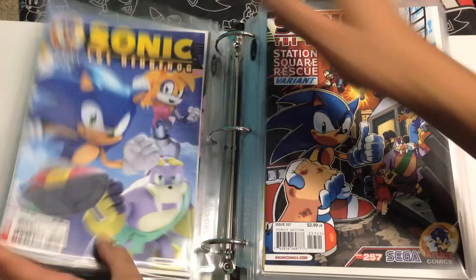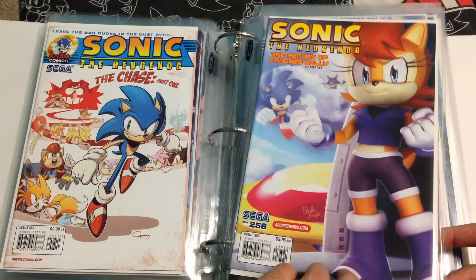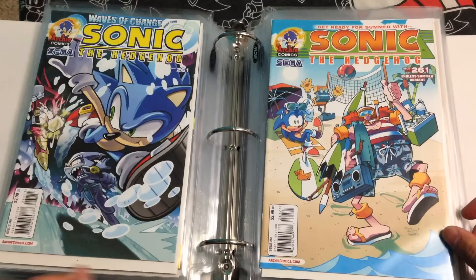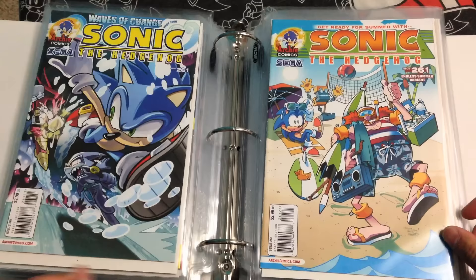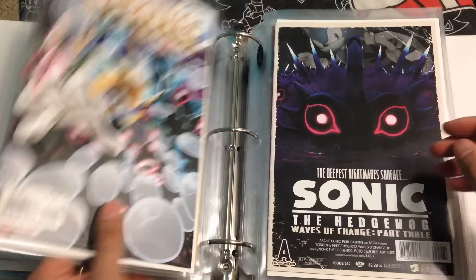Onward — 257, 257 variant, 258, 258 variant. 259 and 259 variant — this is the variant this time, and here's the regular 259. And then 260, 260 variant, 261, 261 variant. I love this one because for some reason this reminds me of the Sonic X comics, which they discontinued years ago. But those were some fun ones, Sonic X.